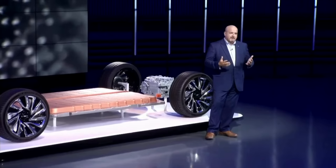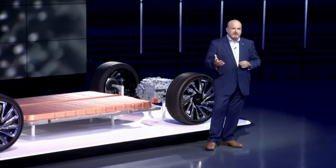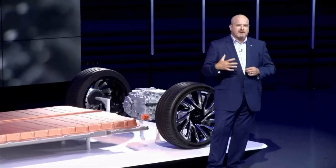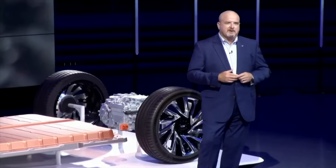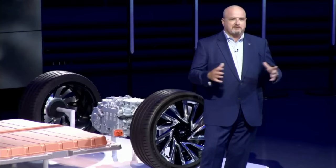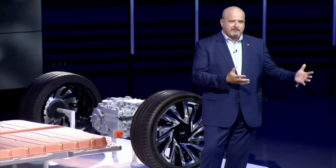Cadillac noted that its customers are telling them that charge times need to be as short as possible, and that they won't consider an electric car if it has a range of less than three hundred miles per charge. This goes some way to explaining the massively powerful onboard charger, but it doesn't explain why the Lyriq isn't getting the more powerful eight-hundred-volt, two-hundred-and-fifty-plus-kilowatt DC quick-charging-capable battery pack that we know Ultium is readying for the Hummer EV.